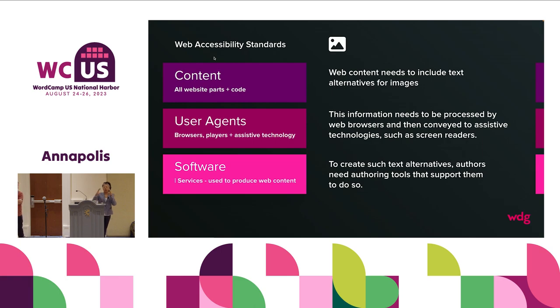Web accessibility standards are broken down into three categories. There's content — that's all the website parts in the code — and most of us when we deal with WordPress are working on the content. But there are other layers: the user agent, which includes browsers, media players, and assistive technology to read the content. And then there's software — authoring tools — which is how we give people the power to make their content more accessible. If you have an image that needs alt text, the browser or screen reader can interpret it accordingly when that alt text is created through the source software tool.